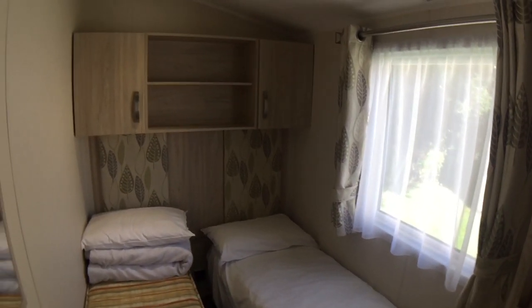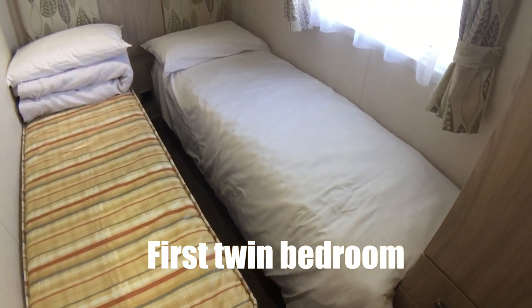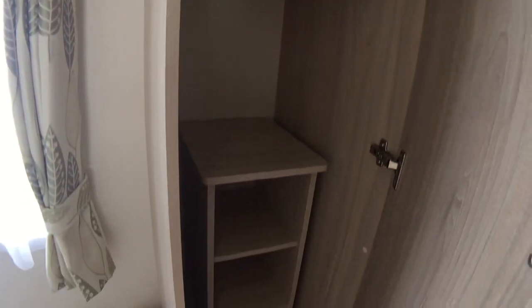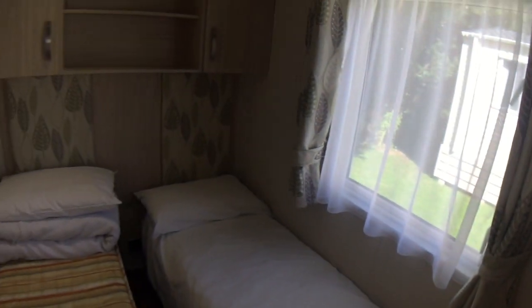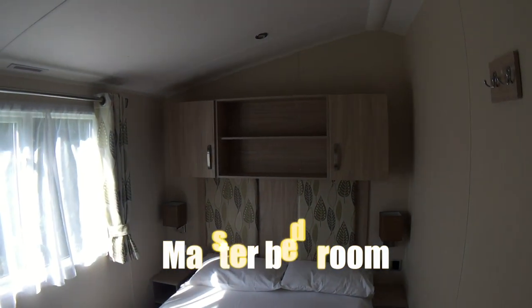And then the next room — there's a twin bedroom here. There's only five of us so they've only made up one of those beds. And lots more storage space in here, so it's quite snug but it's got plenty of storage to put everything into.